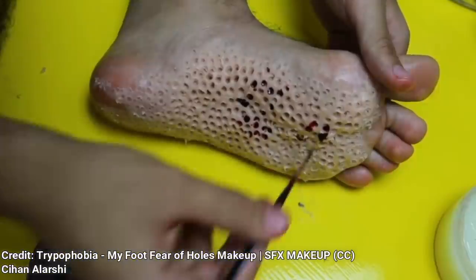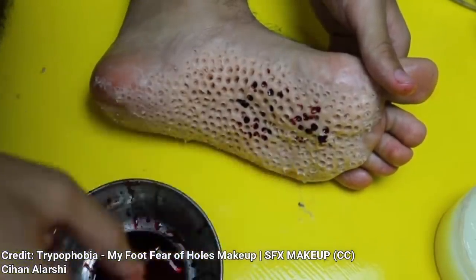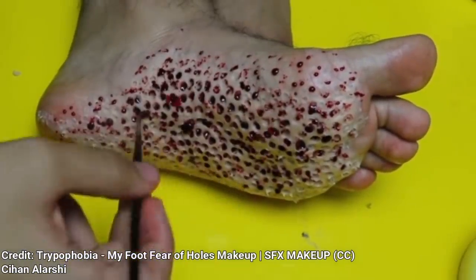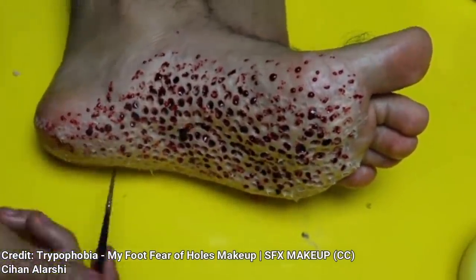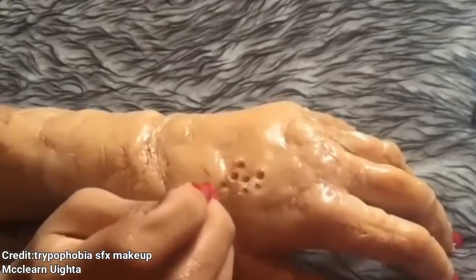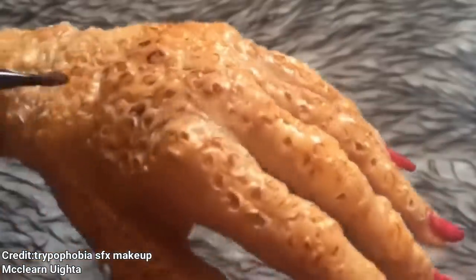Sihan Alarshi put together this cool special effect with Hollywood makeup. This gives the appearance of holes on the bottom of the foot. What's the name of that fear of holes again? Comment below. Here is a similar effect made with Vaseline and Scarwax. Credit goes to McLern Uita — I hope I said that right.